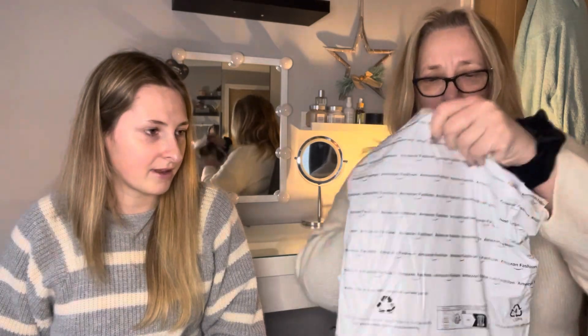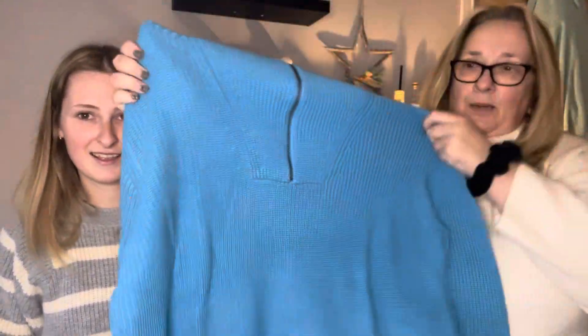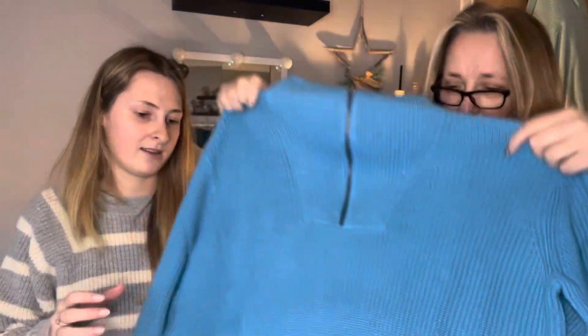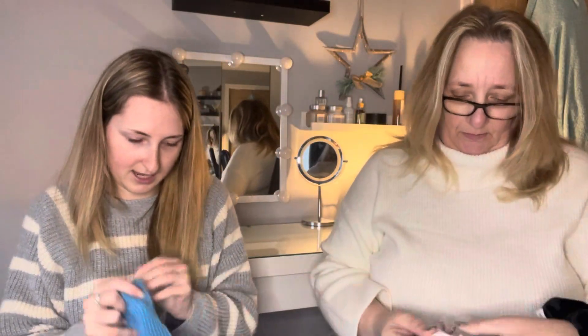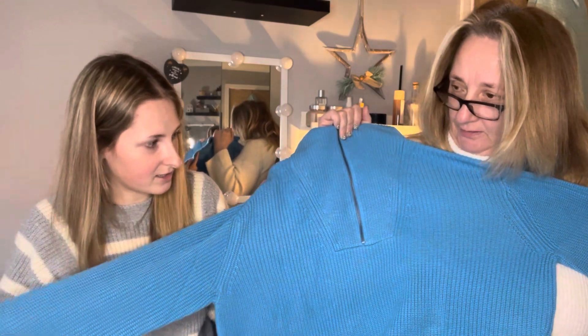Wow, this is very blue — it's a turquoise blue zip-up jumper with a kind of high neck. It's a bit bright for me but it's really nice quality, knitted with ribbed sleeves. I think it's a size large. The company might be an Amazon own brand — I've never seen that label before. It might be really old stock. The cut and quality feel good though.